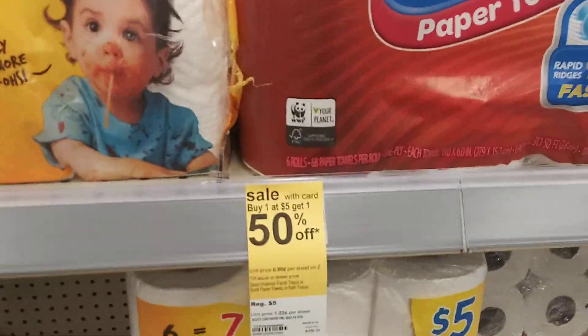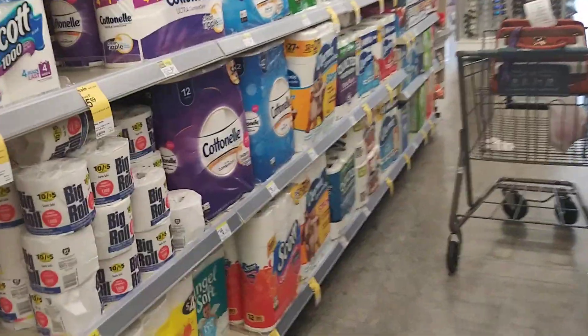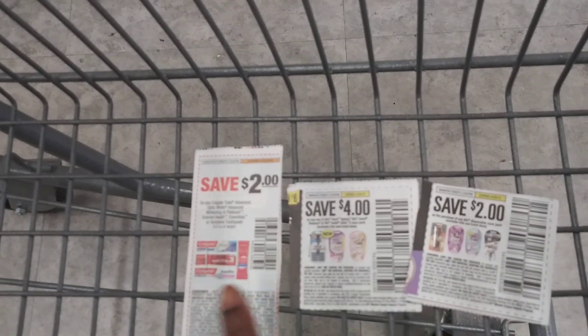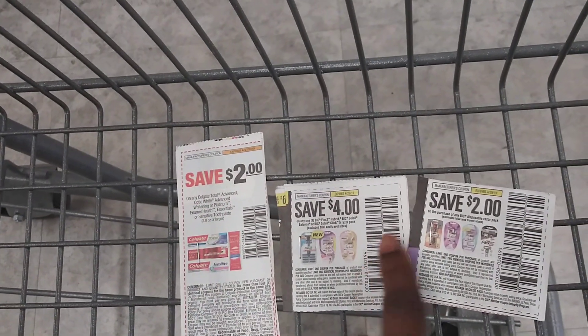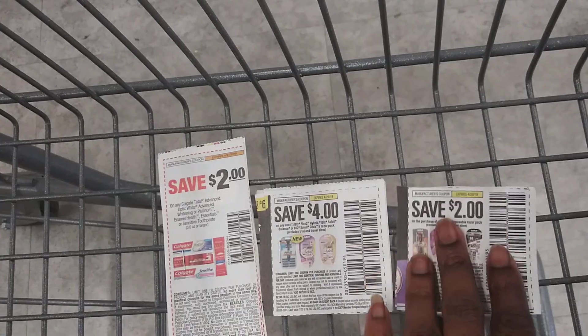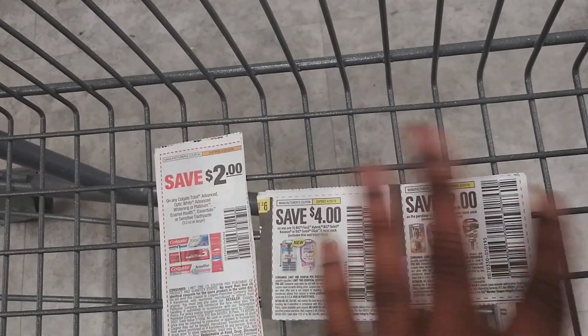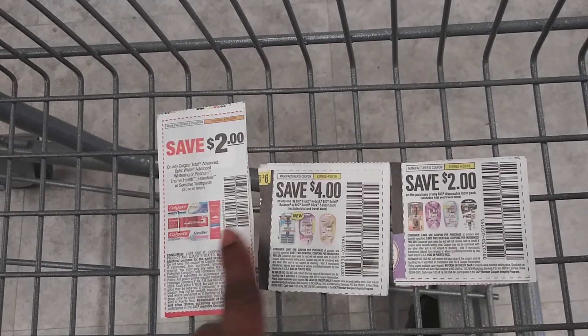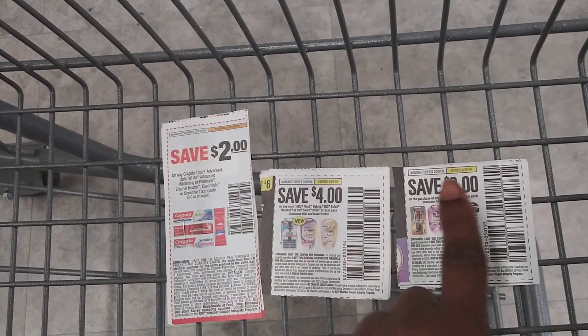If you want to do the toothpaste and razor deal and you have your Sunday insert from last Sunday, all you need is three coupons: two of the $2-off Colgate coupons, one $4-off razor coupon, and one $2-off razor coupon. They are all in the same Sunday insert that just passed.